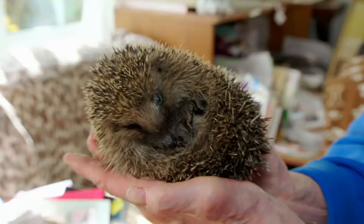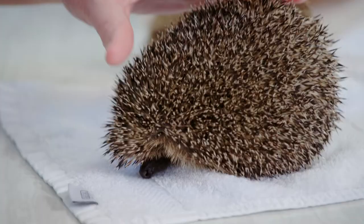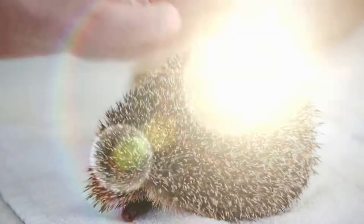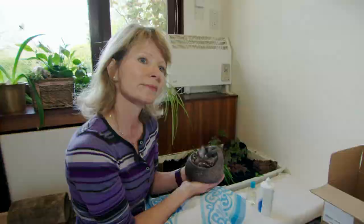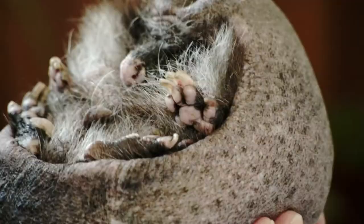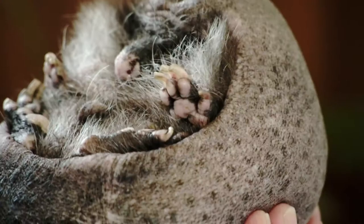Hedgehogs usually have around 7,000 spines. But Derek here is a little different. Derek doesn't have any spines. Like all hedgehogs, he has five toes on his front feet and five toes on his back feet, but he has no spines.